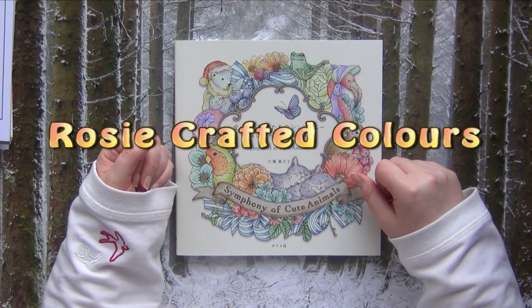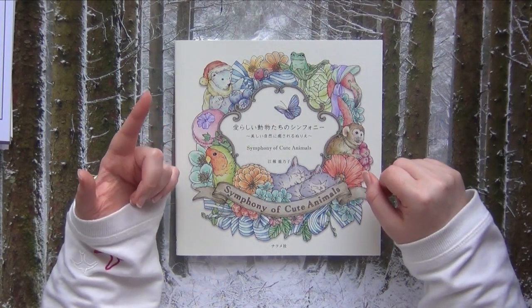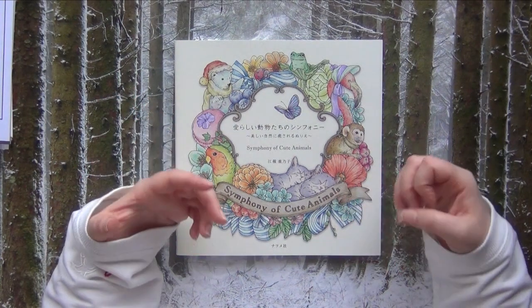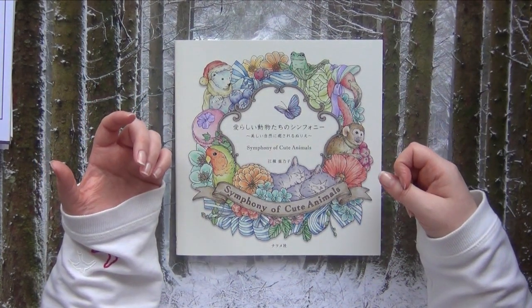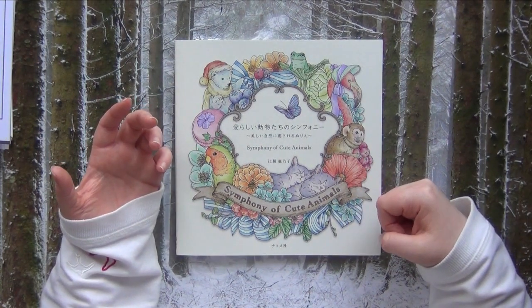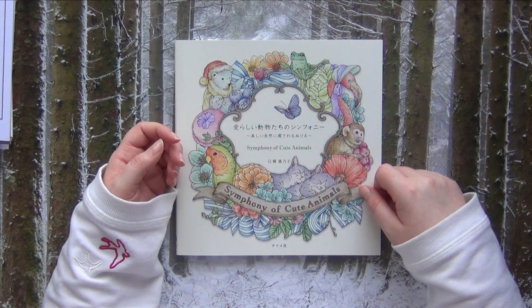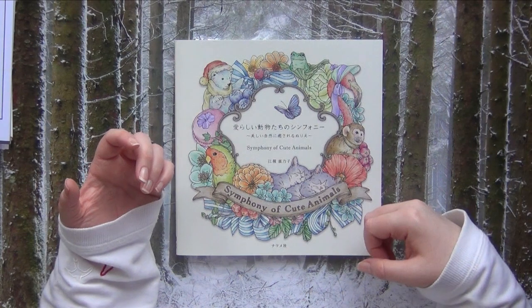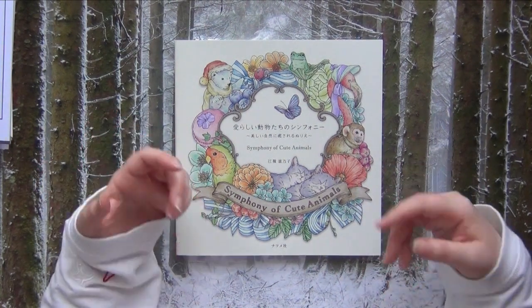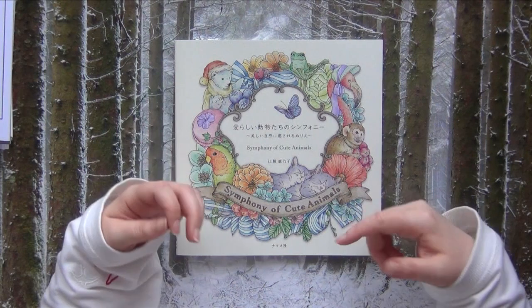The second one is Rosy Crafted Colors. She is also a newbie on YouTube and I believe she also started coloring in 2020. I really think she is an amazing colorist — I really like her coloring style. She's also a British YouTuber, super nice and lovely, and she has a very calming, warm voice. I just love to listen to her. Quite often one reason I love to watch YouTubers is when their voice and way of talking appeals to me, and Rosy just got straight to my heart.